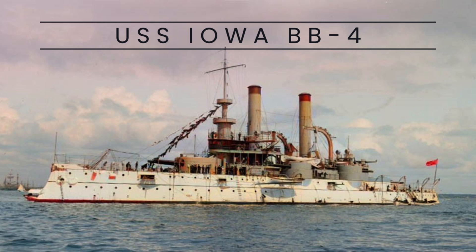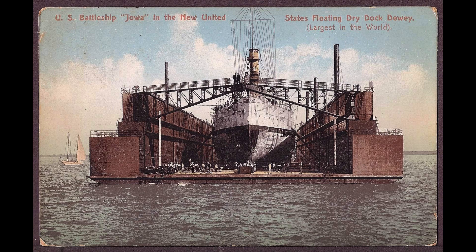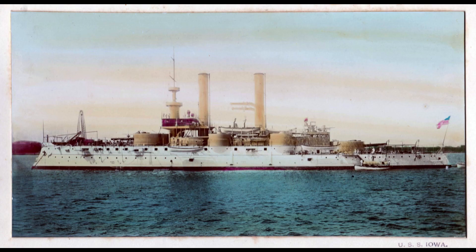The USS Iowa, BB-4, is a renowned battleship that played a significant role in the early years of the United States Navy. Commissioned in 1897, the USS Iowa was one of the first ships of its class, embodying cutting-edge technology and formidable firepower.